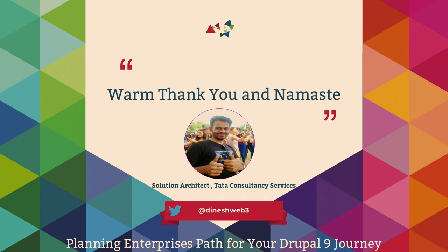Any questions? How many of you are already using Drupal 8 in any version? And how many of you are on the latest version of Drupal 8? Thanks a lot for attending this session and I hope you have a great DrupalCon. Have a lovely day.